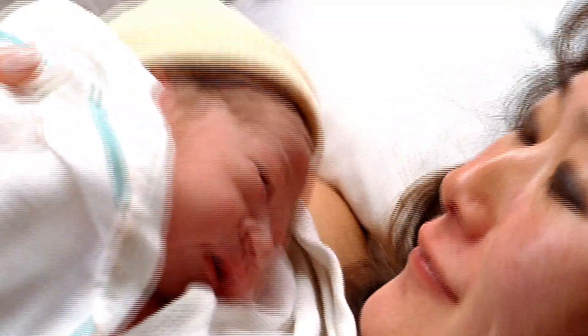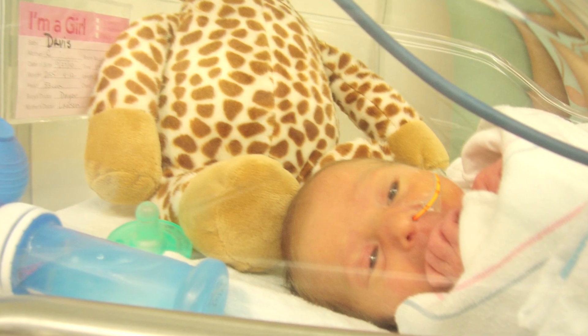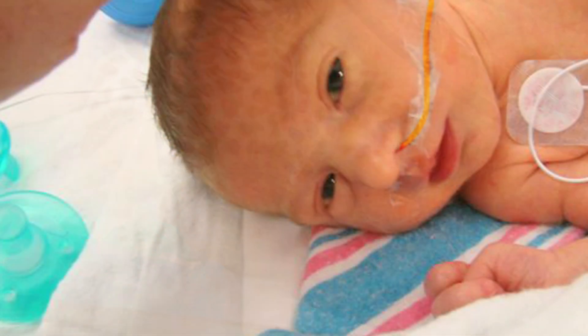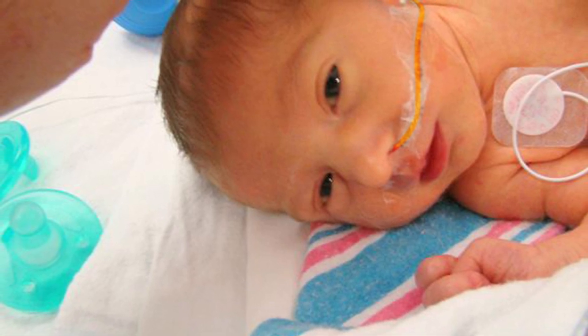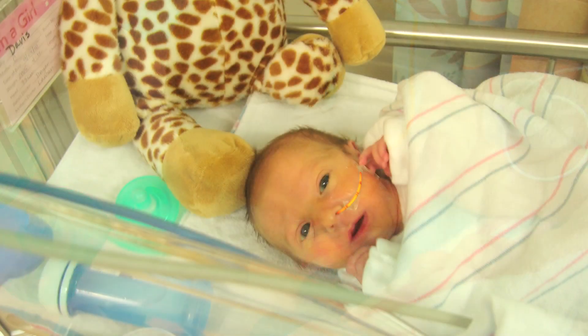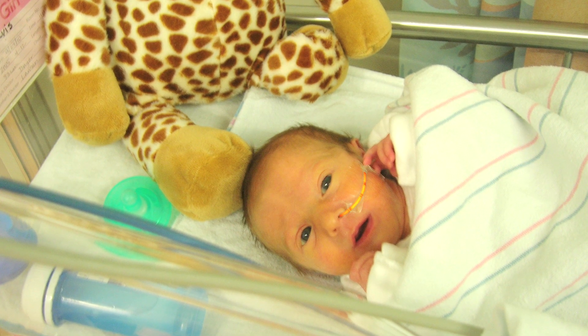Of the 4 million babies born in the United States annually, nearly 12 percent of this population are critical care preterm patients. These babies must overcome enormous challenges, as most are immunocompromised, have feeding intolerances, and up to 7 percent develop necrotizing enterocolitis, or NEC.